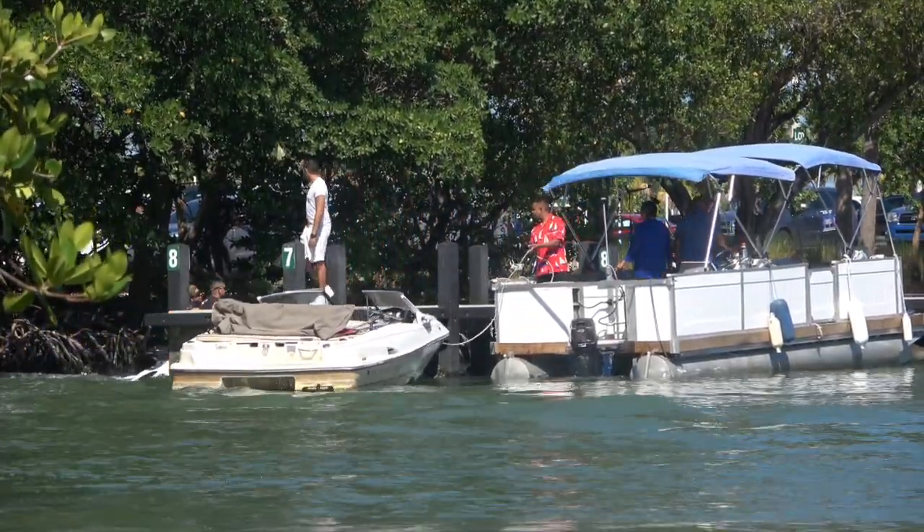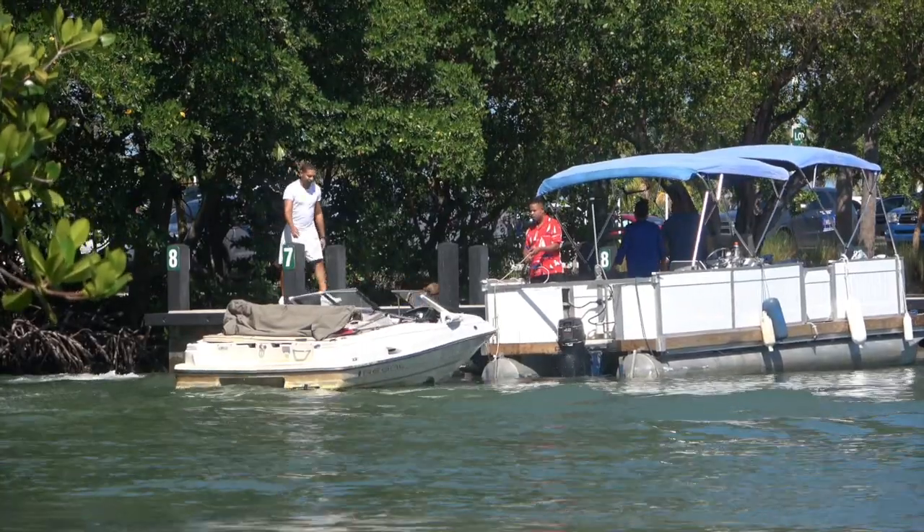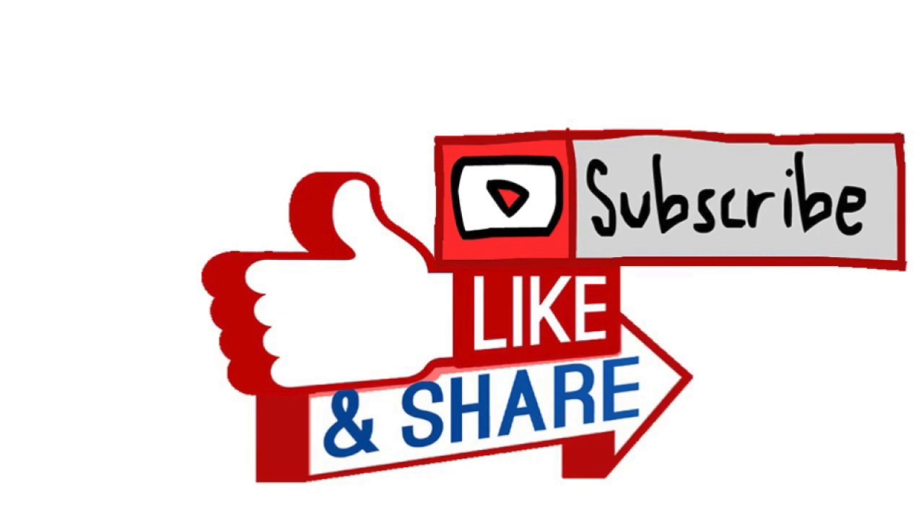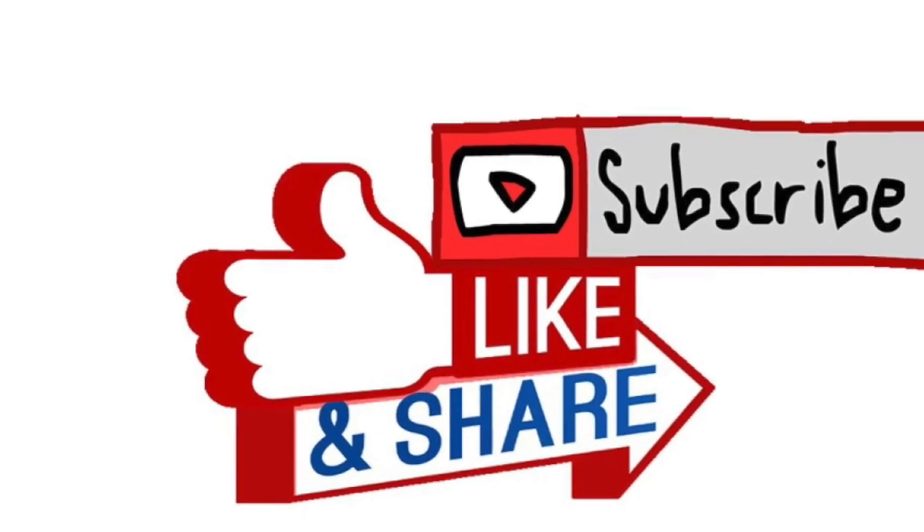Thanks for watching, guys. I hope you enjoyed this episode of If It Floats, I Boat. If you ever see any crazy boats out on your waterway, be sure to hit me up on Facebook or Instagram or email me at broncosguru1 at gmail.com. Grab some video footage of it and find out as much information as you can about the vessel — the vessels you send me may be featured here. And don't forget to drop an anchor on the subscribe button while you're here. If not, we're going to come steal your drain plug.